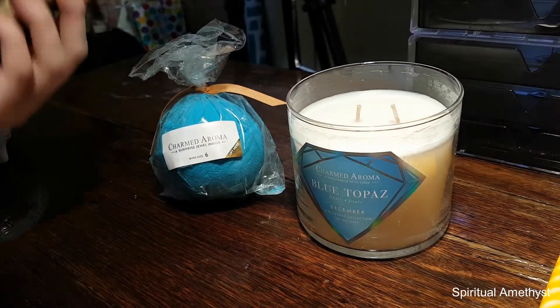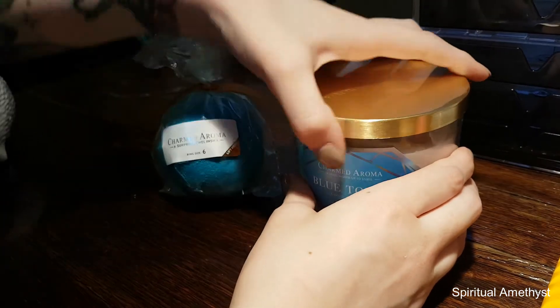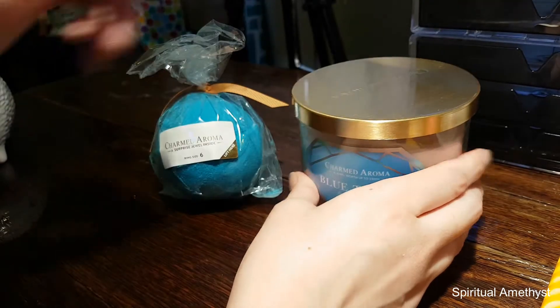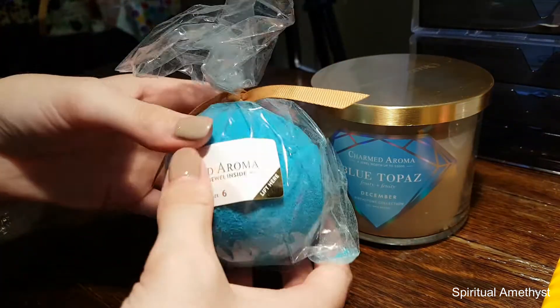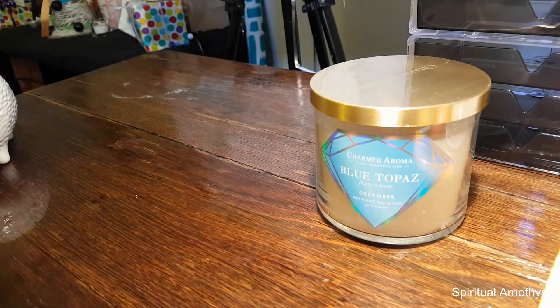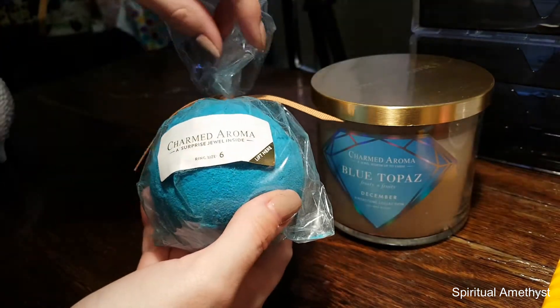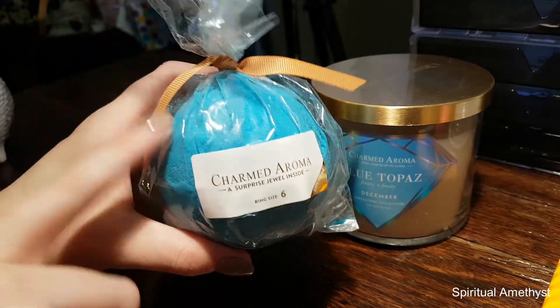It actually does smell really good. It's a little bit too hot today to light a candle, so the reveal for that one we'll just have to wait a little while. That lid's kind of a bit dodgy — oh well, he'll be right. And the bath bomb pretty much smells the same, a lot more fruity though.